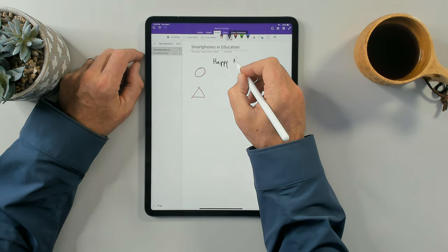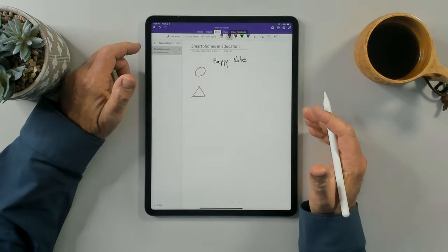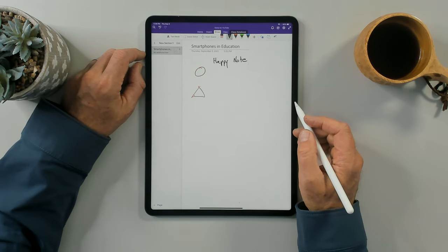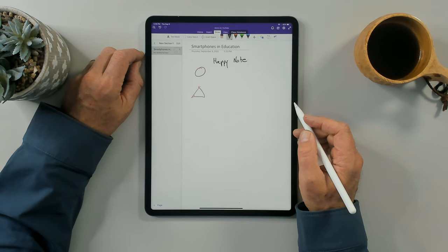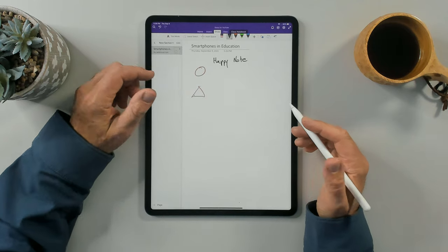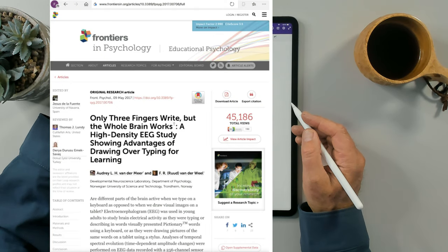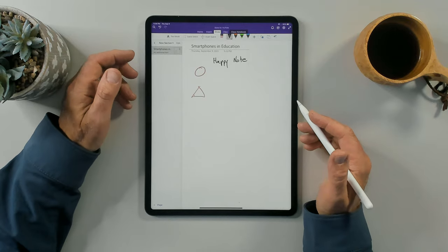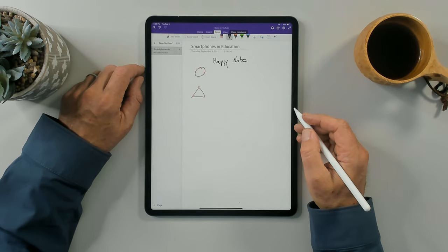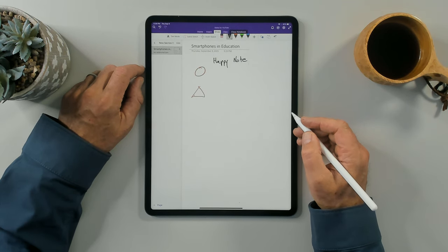You might think: why would I want to take handwritten notes here rather than just type on a laptop? I'll link to some articles below, but there is a lot of research and evidence showing that using diagrams and handwritten notes actually assists us in learning better. There is evidence that demonstrates you learn a topic better and more efficiently by doing handwritten notes rather than just typed notes.